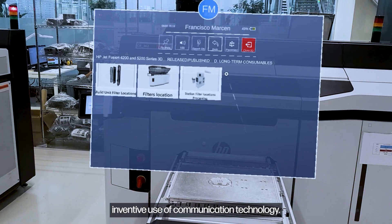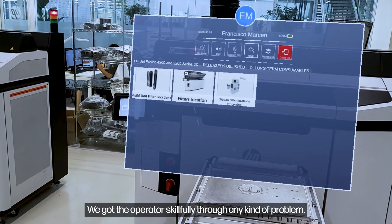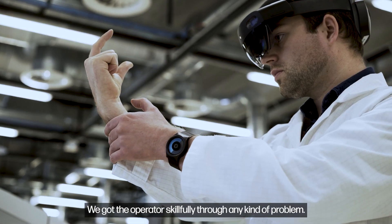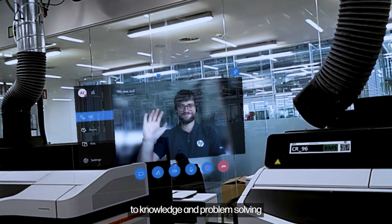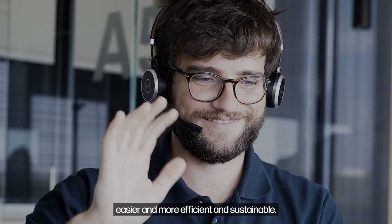With HP's XR Services' inventive use of communication technology, we guide the operator skillfully through any kind of problem. HP's XR Services makes communication, access to knowledge, and problem solving easier, more efficient, and sustainable — no matter where you are.